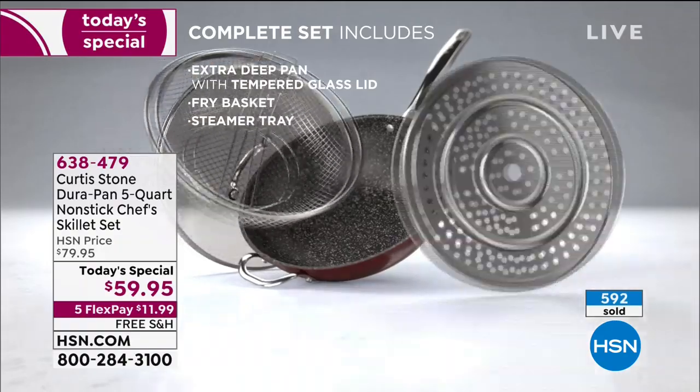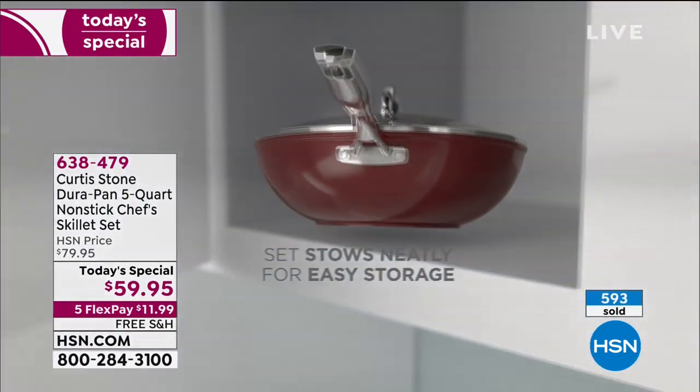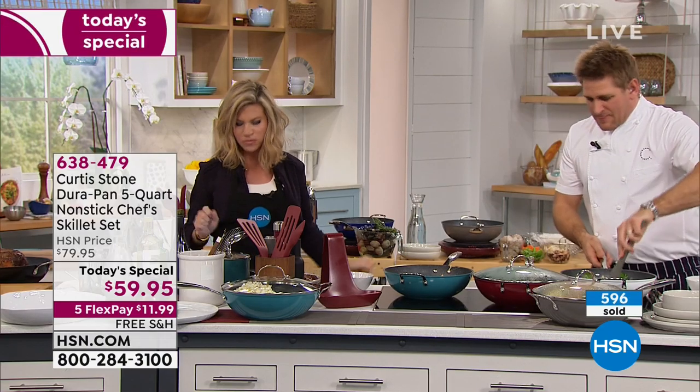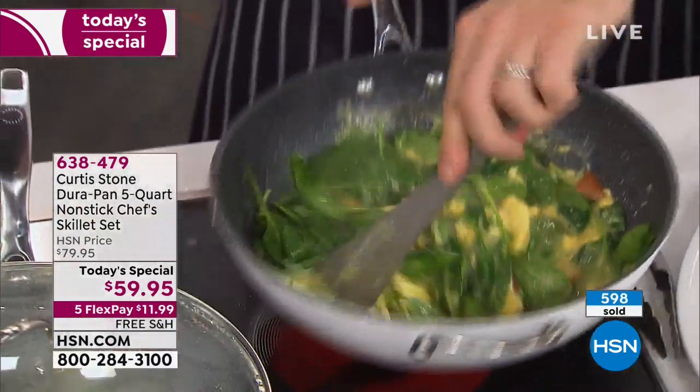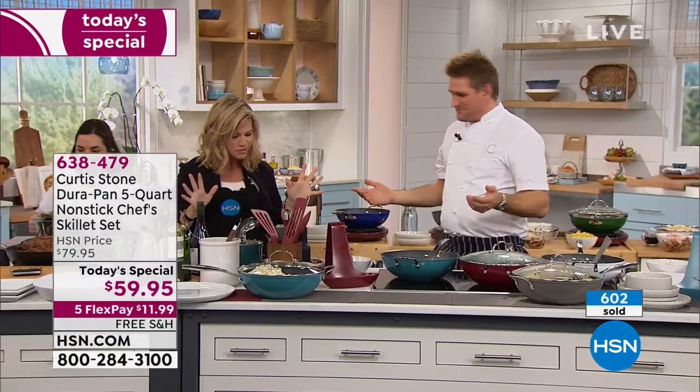We've built the sides of this sauté pan super high so you can toss that food around. A stainless steel disc on the bottom of the pan gives you extra strength, and it also means you can use it on induction, gas, electric - absolutely everything. Look at all the stuff you're taking home: the basket which has that collapsible handle so it fits in, that beautiful steamer insert, and of course the lid. Literally everything that you could possibly want or need. And yes, it's lightweight - how good does that steak taste? Like butter, baby.